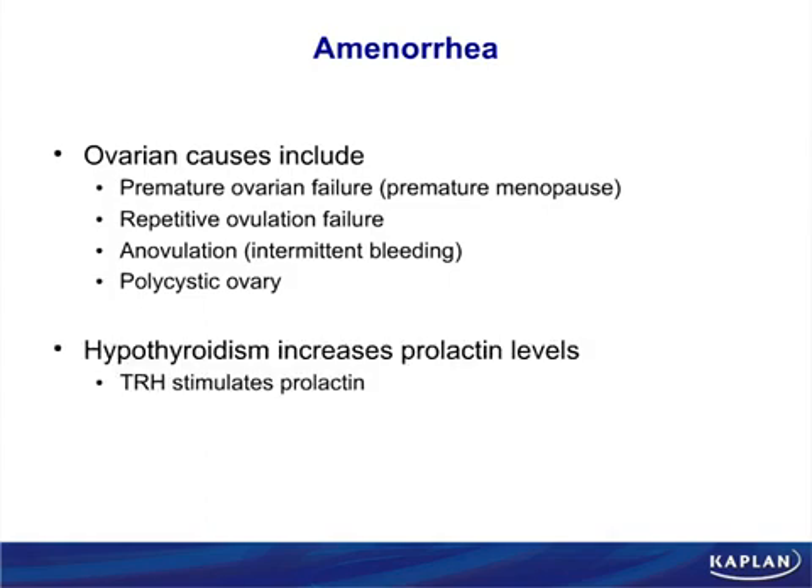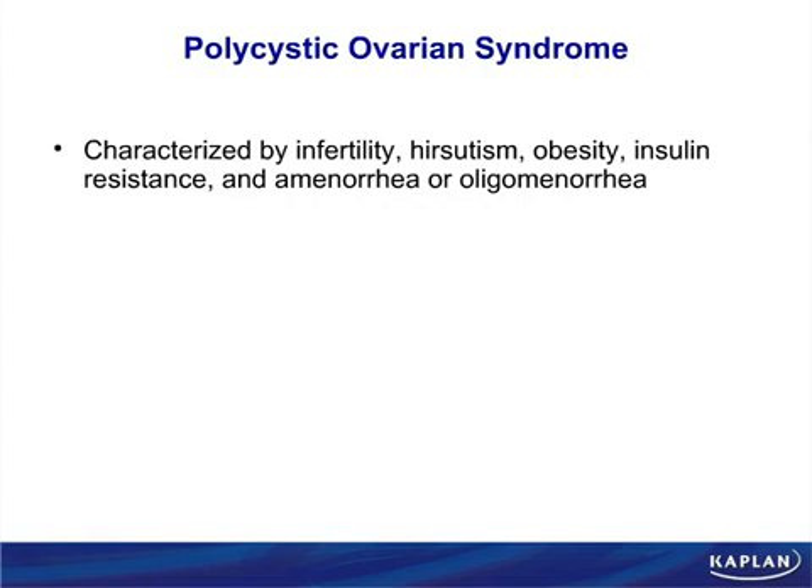Hypothyroidism causes amenorrhea because a slow thyroid causes the hypothalamus to make more TRH. Excess TRH stimulates prolactin, and prolactin shuts off FSH and LH — ensuring only one baby at a time is breastfed. Polycystic ovary syndrome is an idiopathic disorder; we don't know what causes it. We know it involves infertility, hirsutism due to excess androgens, and obesity. Insulin resistance is part of the syndrome, partly related to obesity.